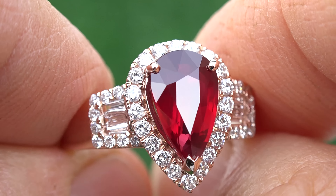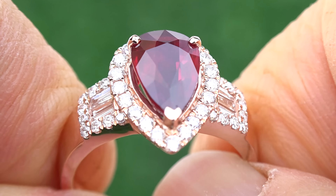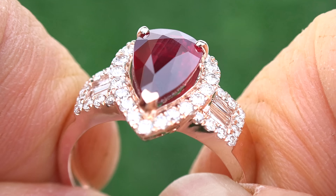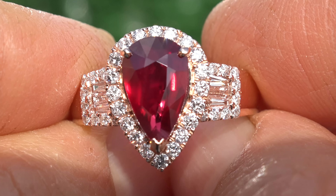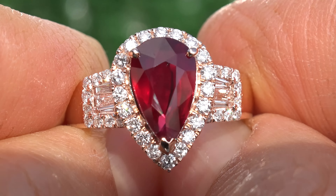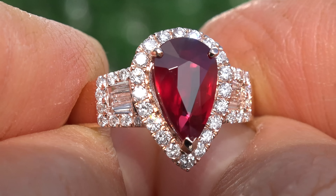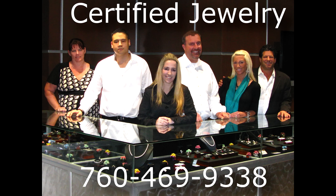Don't miss out on this once-in-a-lifetime opportunity to own this top quality, high-end, collector's grade, GIA certified, VVS clarity, 100% natural, glowing red ruby and diamond cocktail ring. Thanks for watching and happy shopping!